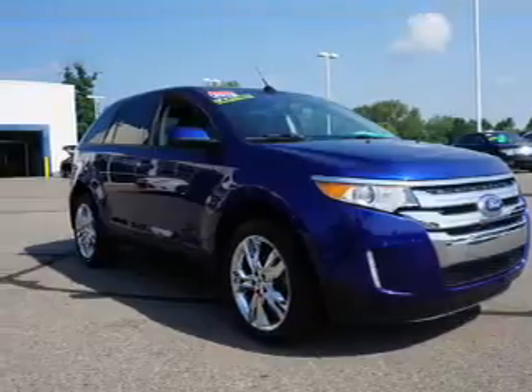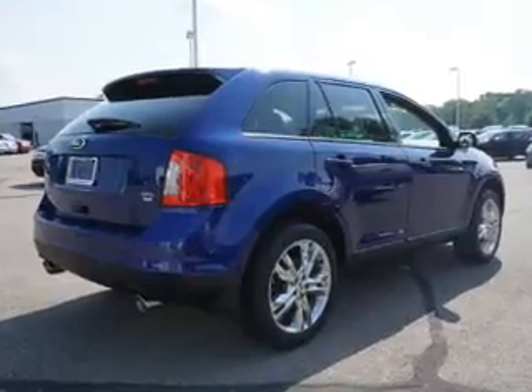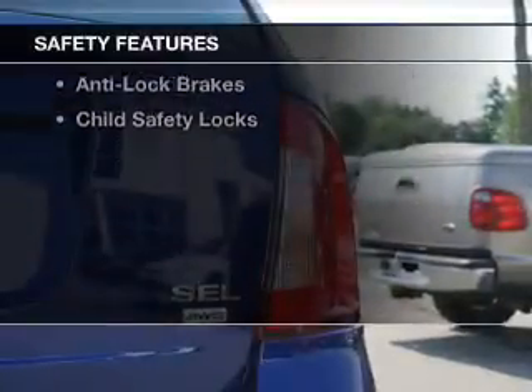The features include a sunroof, leather seats, Bluetooth connectivity, steering wheel controls, auto-dimming mirrors, dual temperature controls, automatic climate control, a spoiler, power seats, and cruise control.